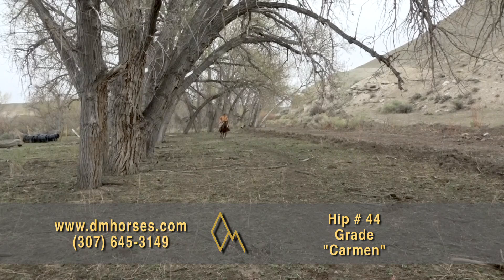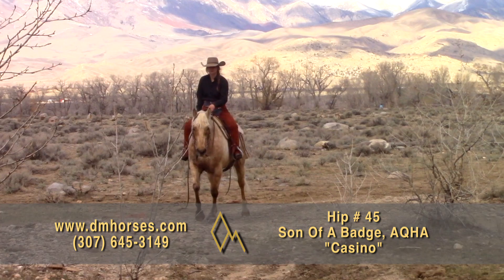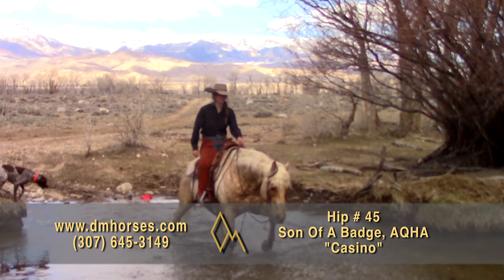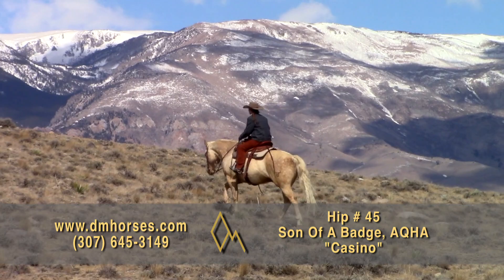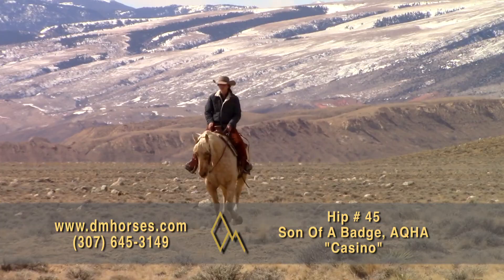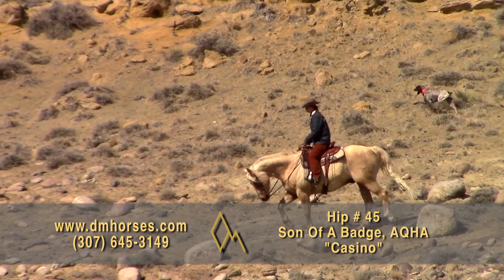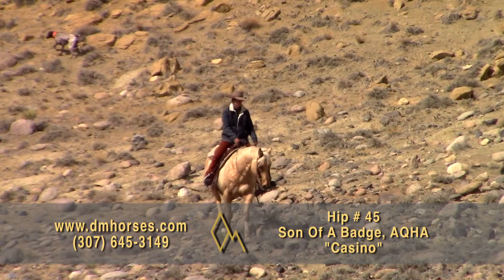Hip number 45, Casino. This is a 2014 model Palomino Gelding. He's a super ranch horse for the whole family. He's trustworthy and steady in every situation you put him in. He's seen many miles on the ranch from checking fence to gathering and trailing cows. He's been ridden by all kinds of people from beginners to advanced — everybody that rides him loves him. Casino's gone through the mounted patrol obstacle course and nothing seems to faze him. He's excellent to bathe, clip, and shoe. Every year we do a program with the United States Marine Corps from the Intermountain Warfare Training Center. I put one of those guys on this horse and watched him go from an inexperienced rider to a man that handled playing games at speed and had a great time. That's hip number 45, Casino.